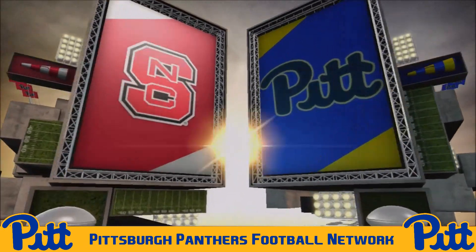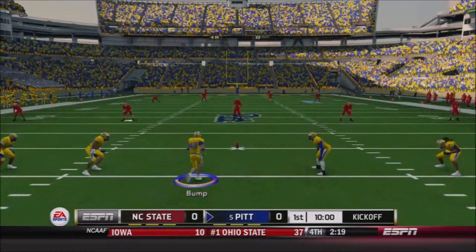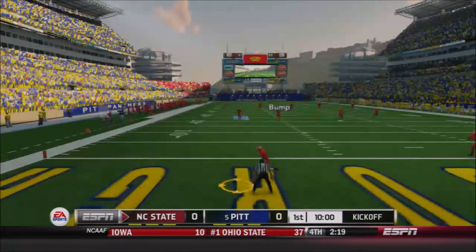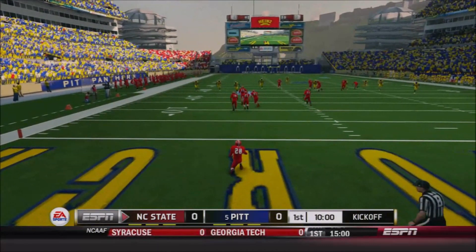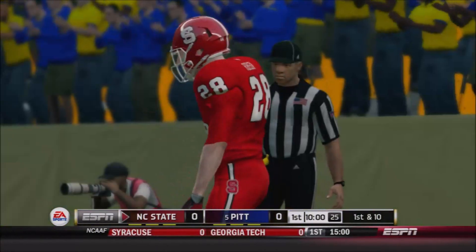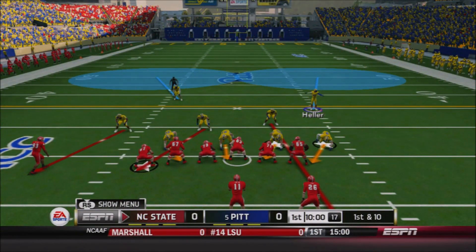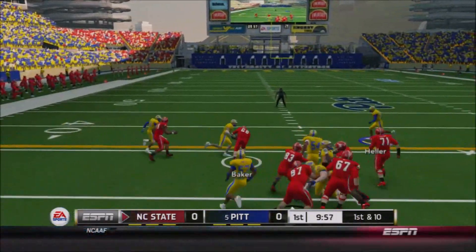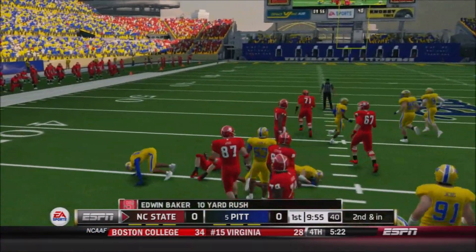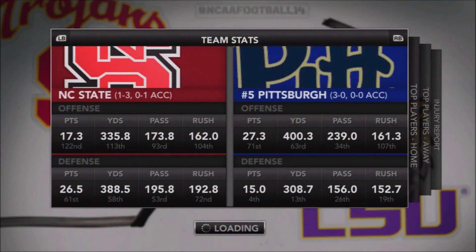As we get set to get underway, the Panthers will kick off. Jay Bump the senior gets things started and we are up and underway. Gold uniforms, gold helmets, gold pants — it's a good look. Turned out really well for the Panthers. Their first reveal of an alternate uniform since they reverted back to the royal blue and yellow colors, and I think it turned out spectacular.